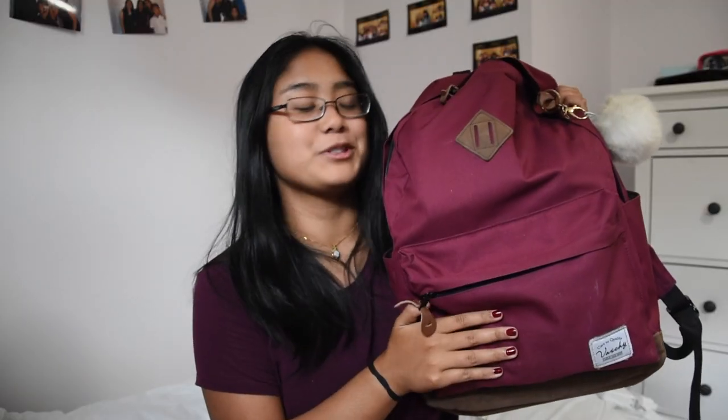Starting off with my side pocket, I obviously have my water bottle. I showed this in my back to school haul as well — it's from the Pine Shop, though I'm not entirely sure if it's open anymore. There's still some water in it so I'll be drinking that later.